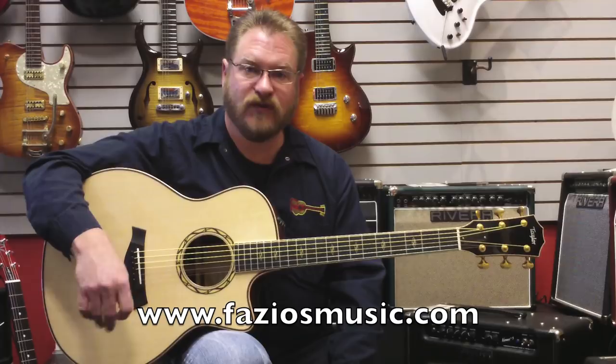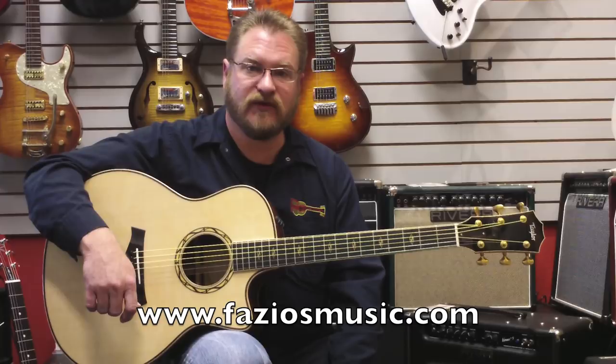So if you're in the area, swing by Fazio's Fretz & Friends. Stop by, let us give you a little test drive of these, and see if you don't agree. And if not, please check us out online at faziosmusic.com.